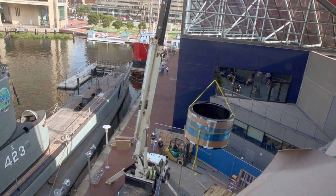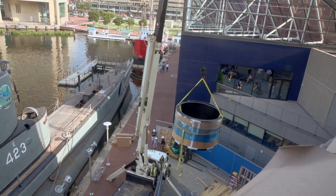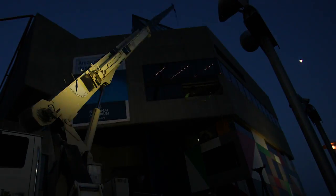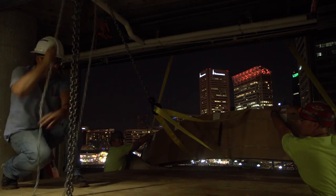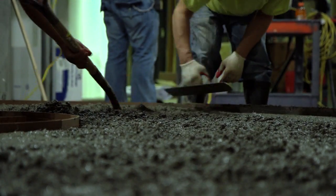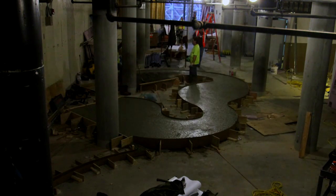It takes a lot of people to build an exhibit. The core team here has had about seven or eight people. Beyond that core team, I have a number of architects and engineers. There are dozens of really talented fabricators and contractors working to make this design a reality.